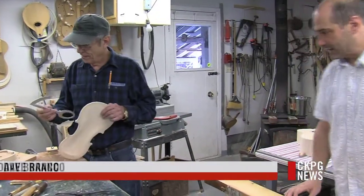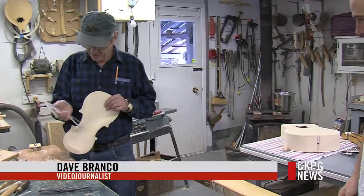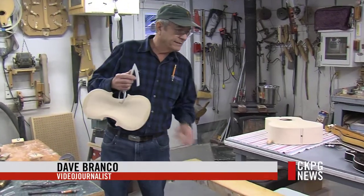For over 20 years, Jim Borden and his son Doug have worked together to build unique string instruments.